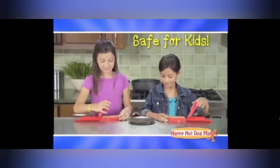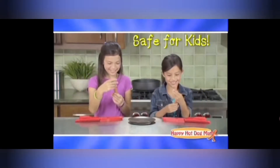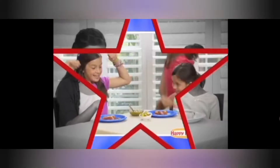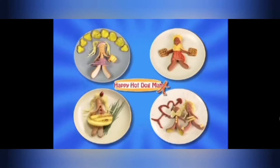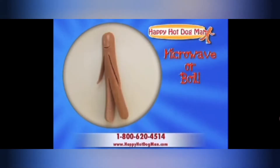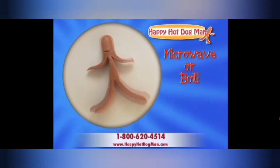The Happy Hot Dog Man is so easy to use, kids can do it. Happy Hot Dog Man is awesome. Take your family's food from boring to scoring. Make it a game to dress your dog the best and vote which one is the wiener. We all end up acting like kids at dinner — make your dinner a wiener with the Happy Hot Dog Man.